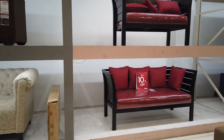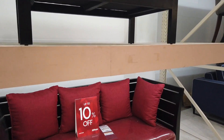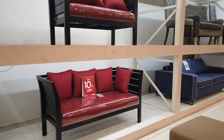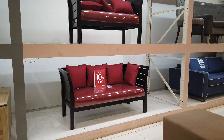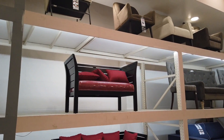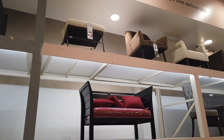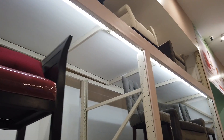They also have this design. The three-seater is $17,995 and there's a two-seater one at $14,995. They also have sofas on their own.